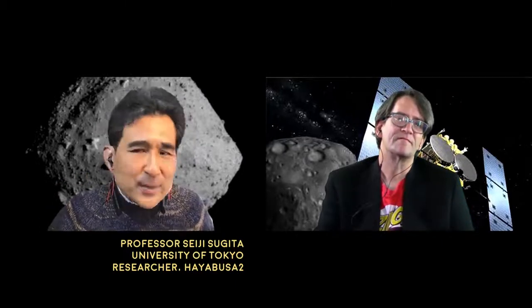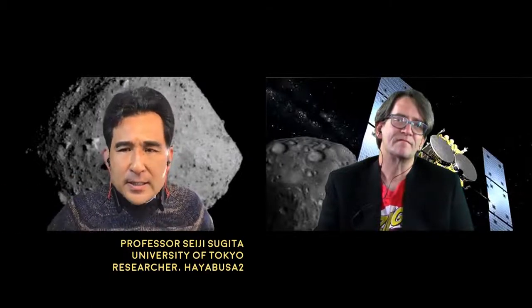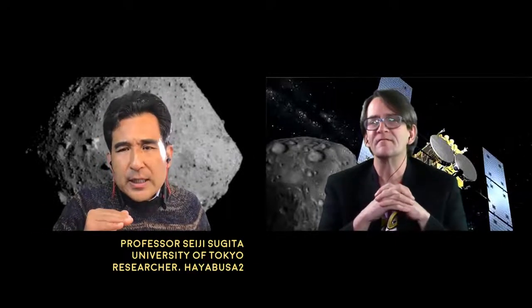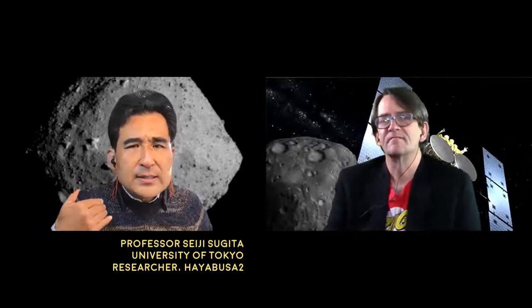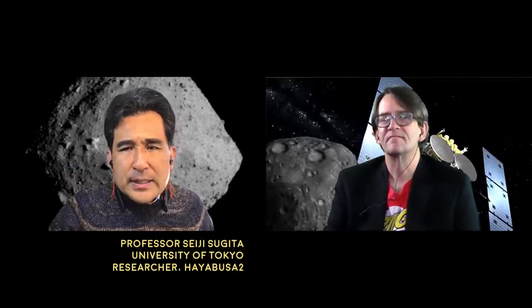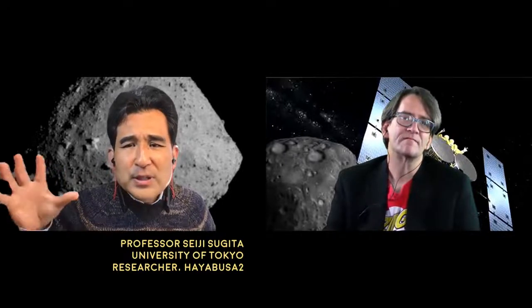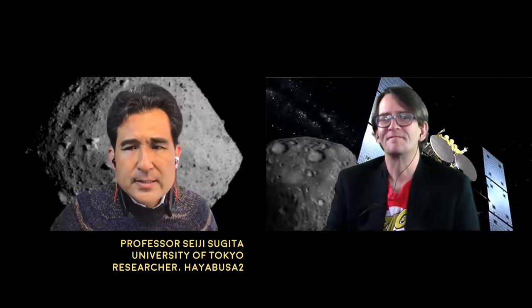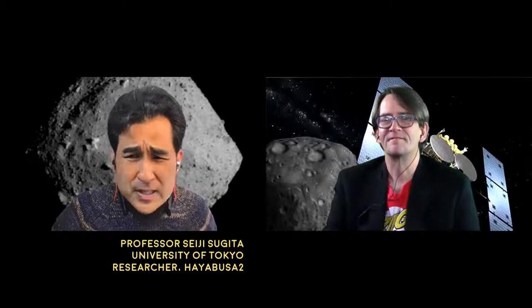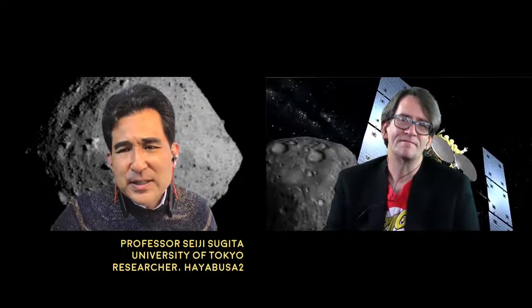It's up to what kind of molecules we will find in coming months and maybe years of time. In the past, with meteoritic samples, even if we find great molecules such as amino acids, sugars, and lipids, it's difficult to distinguish between real meteoritic material or Earth contamination. But that issue is taken care of with this Hayabusa2 sample, and meteoritic studies in the past have shown a great possibility of finding those exciting molecules.